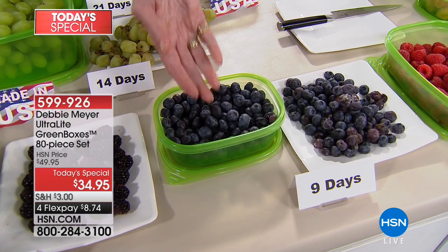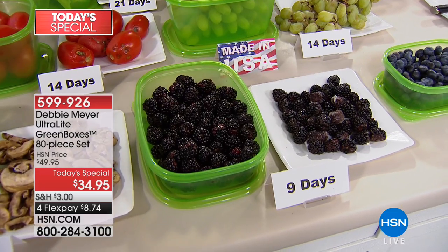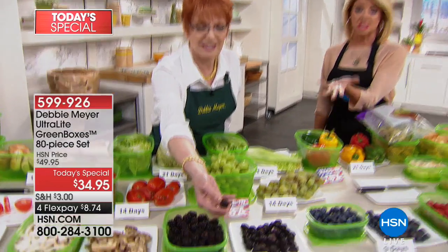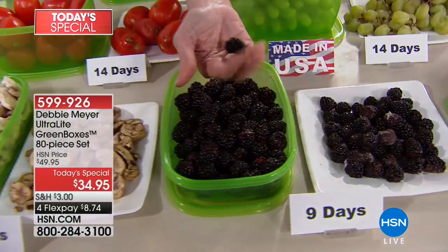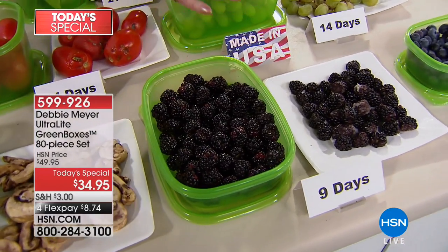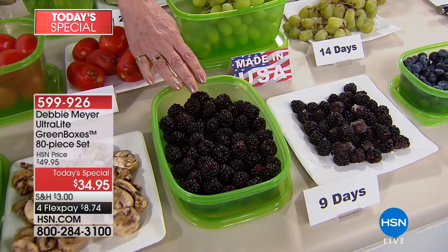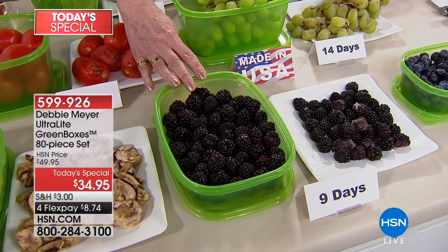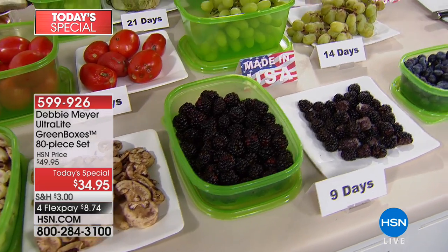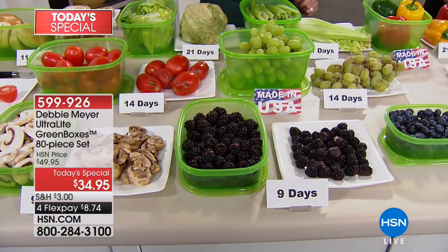I always come out with different size configurations. This particular set is all rectangles because I wanted something that stacks down into a very small space. These are the superfoods — you can't not read about these foods, but the idea is: eat them. You don't have to eat them today. If I bought a package of blackberries and life happened — my husband took me out to dinner, or we went to the movies, or friends came over — I don't have to worry that they're going to be off in a day.